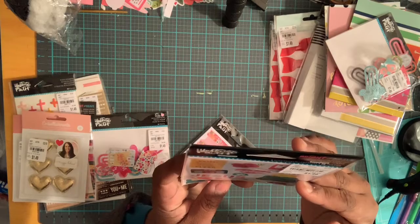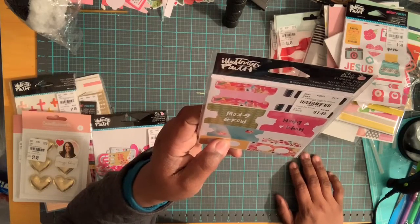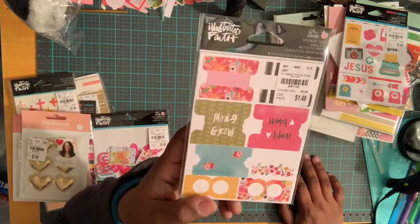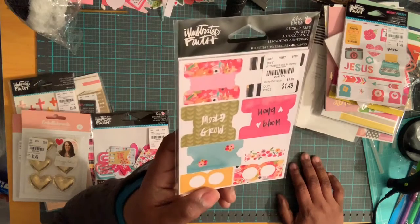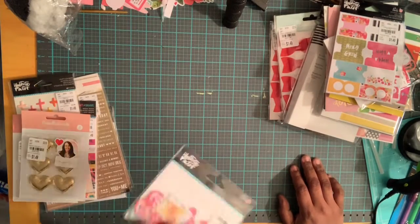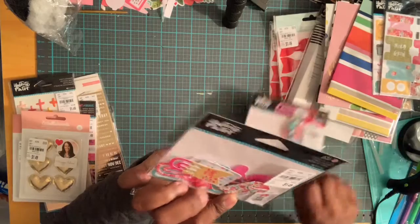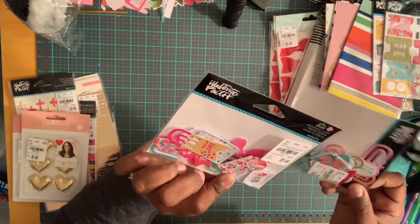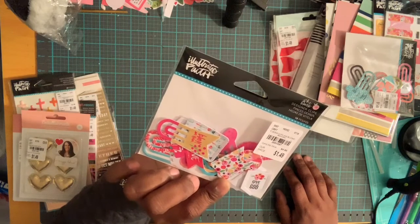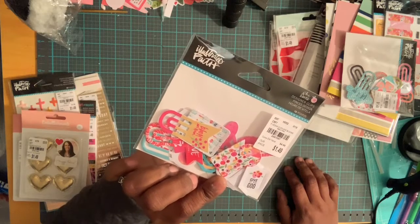I also picked up tabs called She Blooms, also by Illustrated Faith — 48 tabs for $1.49, retailed at $3.99. The number is 2081120. There is also a different style of clips — 16 clips by Illustrated Faith, $1.49, retailed at $4.99, number 2081097.